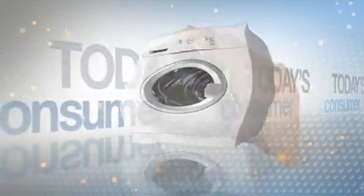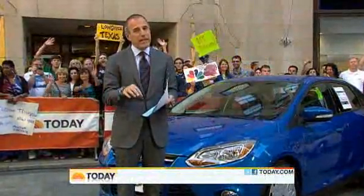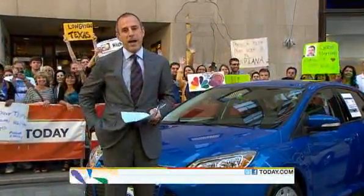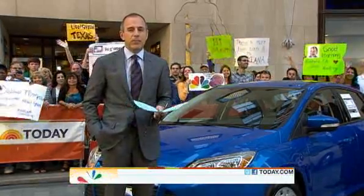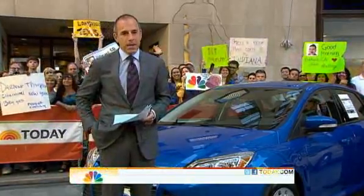This morning on Today's Consumer, we're talking about saving money on gasoline. The Memorial Day weekend obviously kicks off the summer driving season. Unfortunately, gas prices are about a dollar more per gallon right now than they were at the same time last year. Kevin Tibbles conducted a small experiment to see if making some little changes in the way you drive could save you big money.